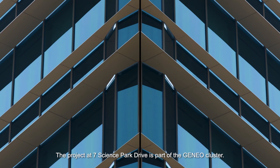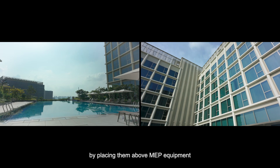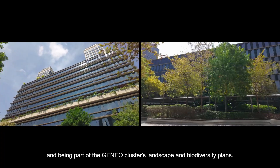The project at Seven Science Park Drive is part of the Genio Cluster. The project has several ambitious features including adoption of a distributed district cooling system, maximizing solar panel installation at the rooftop by placing them above MEP equipment, adopting carbon-keeled concrete, and being part of the Genio Cluster's Landscape and Biodiversity Plans.